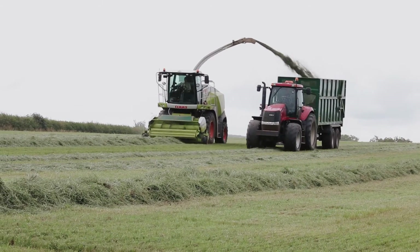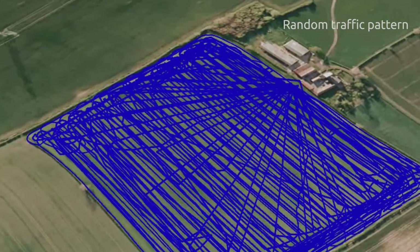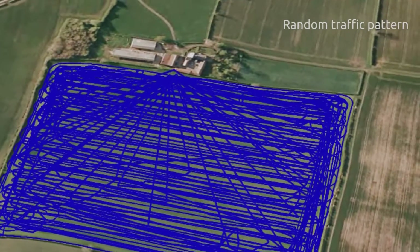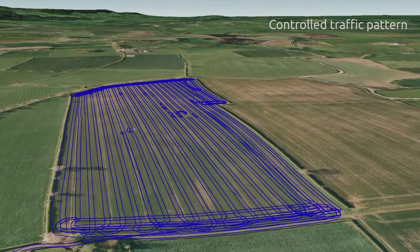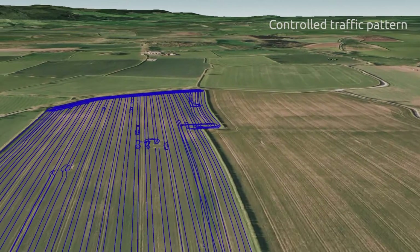Today the farm is lifting third cut silage on two recently reseeded swards. Throughout this season, one field has been managed under a random traffic operation while traffic in the second field has followed set tramlines. Using RTK and GPS technology allows the farm to set these tramlines and generate traffic maps, from which we can monitor and identify potential areas of compaction.